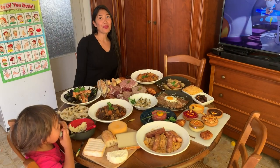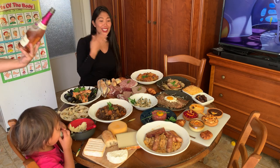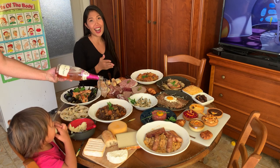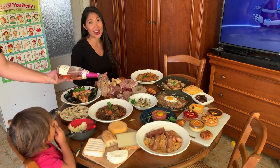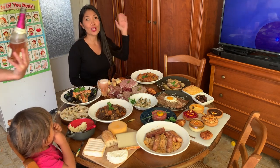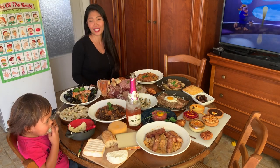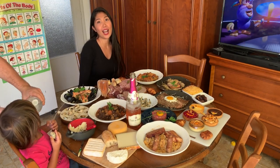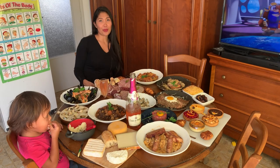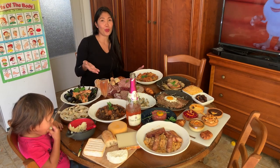Hello, welcome back to my YouTube channel. Today we are going to talk about delicious food from France — these are all French foods that we are going to try. These are the must-try French foods. I have a special guest today, Alexie, he's a Frenchman. Someone requested me to do an eating show, so this is it.